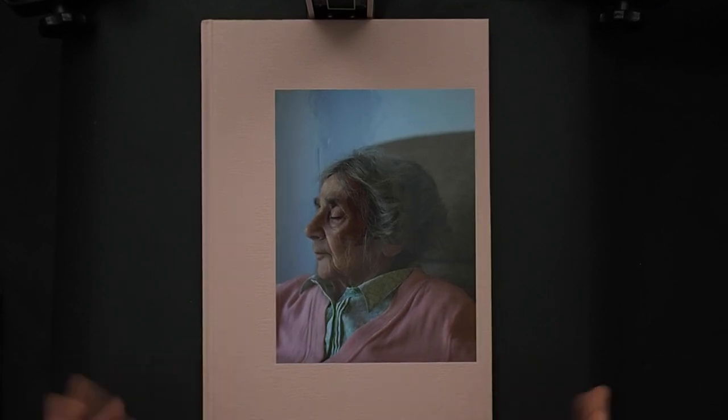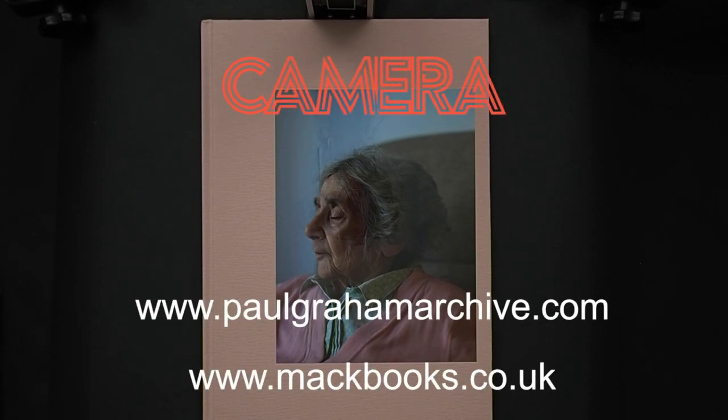I'll put a link for MACK Books and Paul Graham's website in the box below. Check him out, get this book, and start learning about the way he works — such a great effort. Please subscribe to the channel, share it, help us get more recognition for photographers and publishers, and let's keep photography alive.